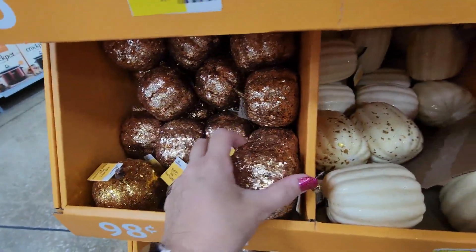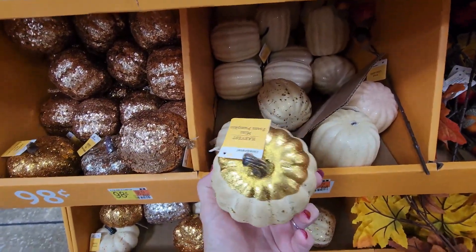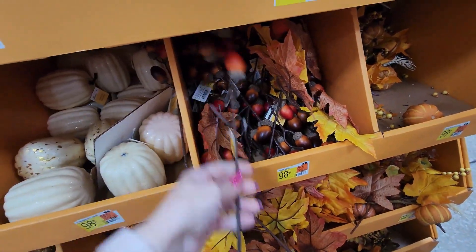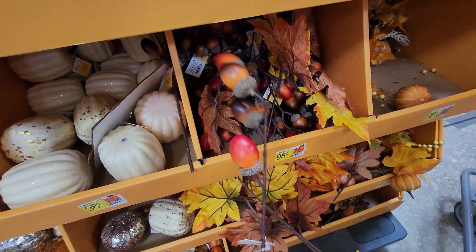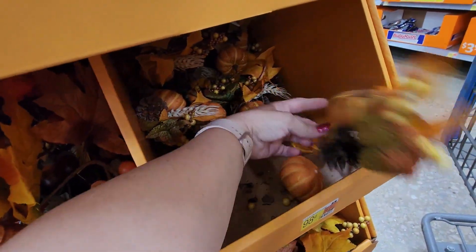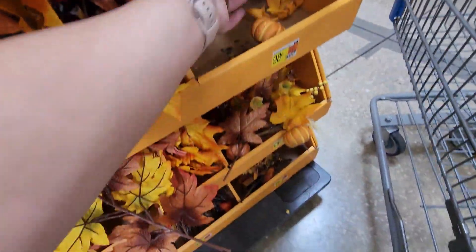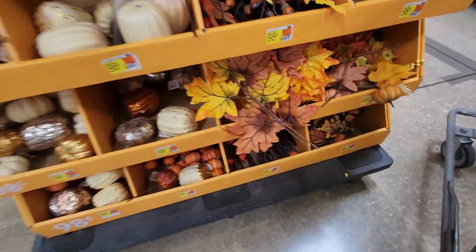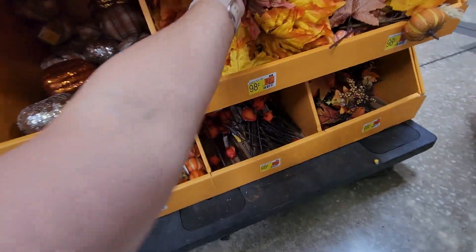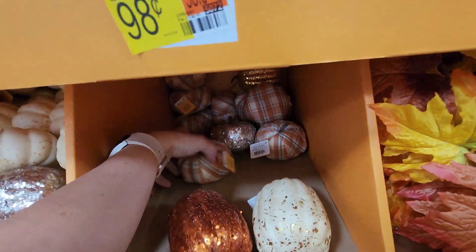There's the white glitter one, and this one's more like a gold glitter. These acorn picks for 98 cents — and then these cute little picks. I like the price. There's these picks — I think I have two together here — also 98 cents.